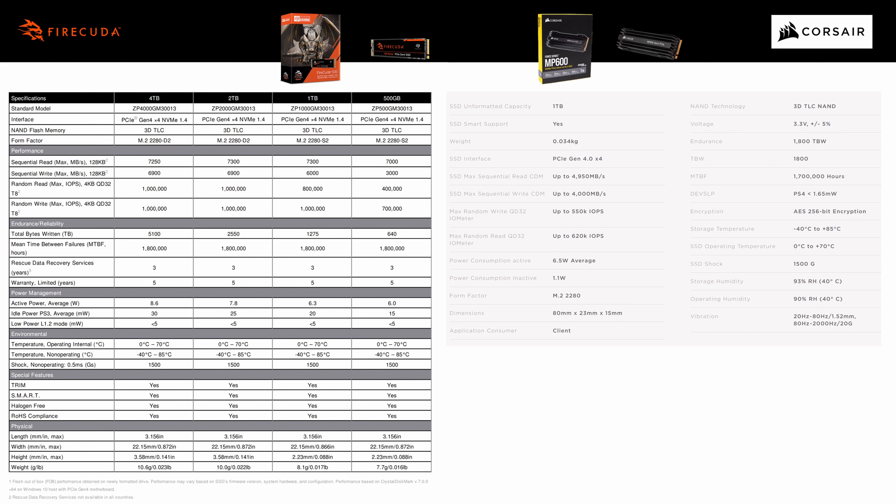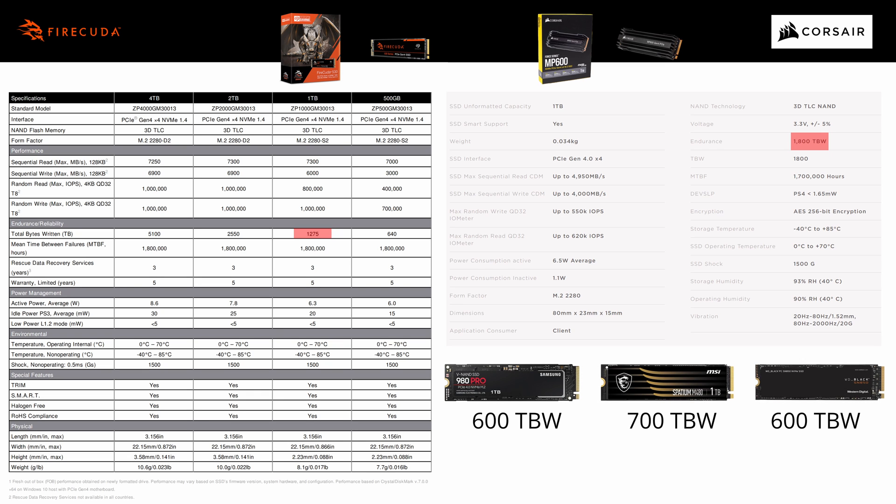When we look at the specifications of both drives, one thing worth pointing out is endurance. MP600 has an exceptional endurance of 1800 terabytes written, which is one of the reasons I like this drive. FireCuda 530 has 1275 terabytes written — roughly 30% less — but it's still very good. Although it is lower, it is still way above the competition, which usually has only about half, around 600 terabytes written. So when you're looking at drive prices, this parameter should definitely not be overlooked.